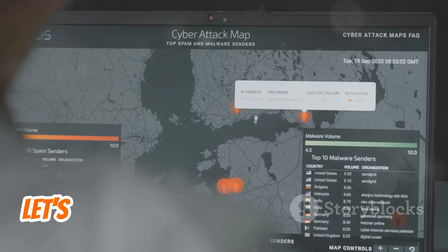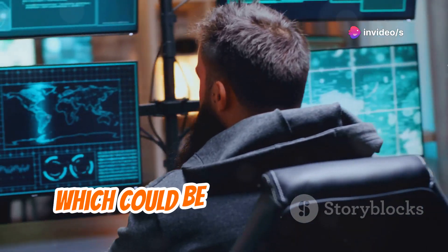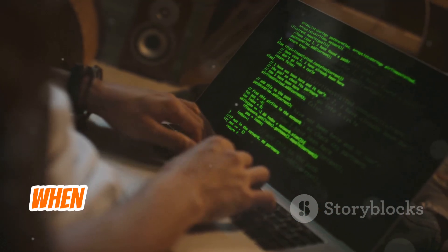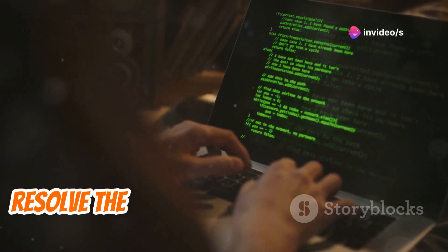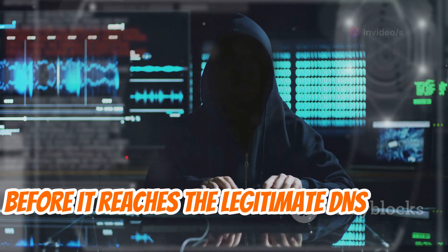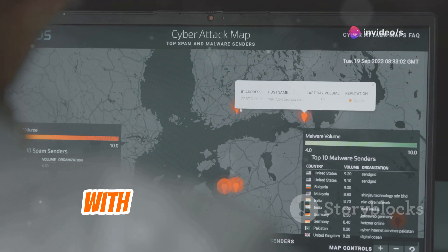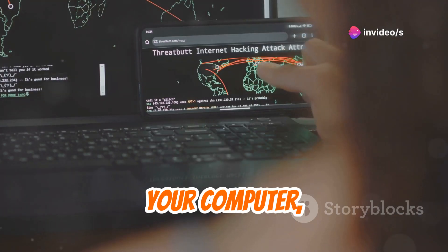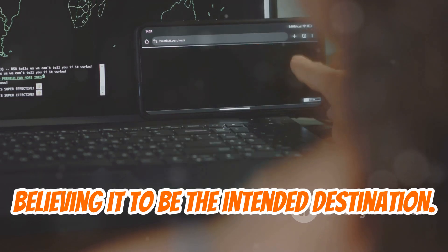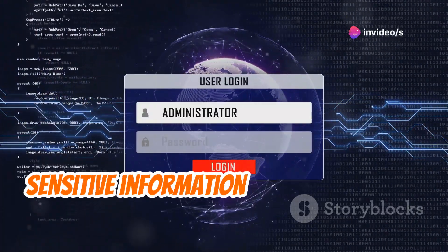To better understand the threat, let's break down a typical DNS spoofing attack into simple steps. First, the attacker identifies a target, which could be an individual user, a network, or an organization's entire DNS server. Next, when you attempt to access a website, your computer sends a DNS request to resolve the domain name to an IP address. Then, the attacker intercepts your DNS request before it reaches the legitimate DNS server. The attacker responds with a fake DNS record, associating the legitimate domain name with a malicious IP address. Your computer, unaware of the deception, establishes a connection with the malicious website, believing it to be the intended destination. Finally, once connected, you may be tricked into revealing sensitive information or downloading malware.